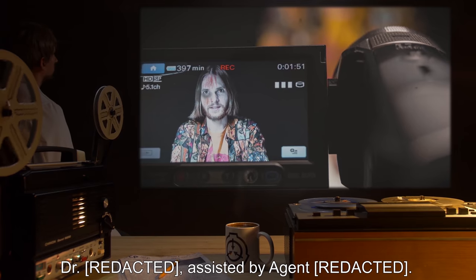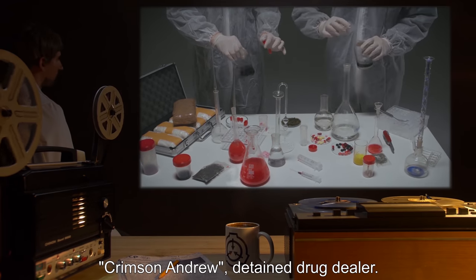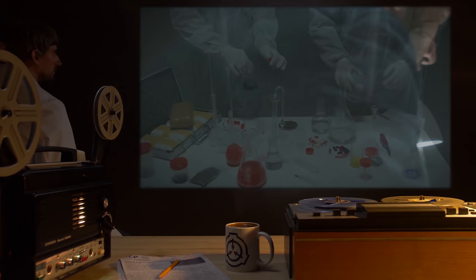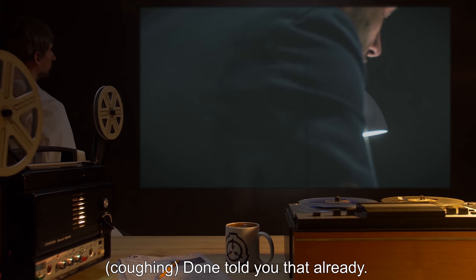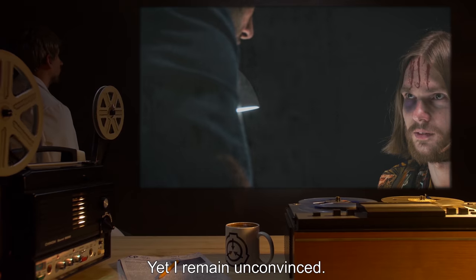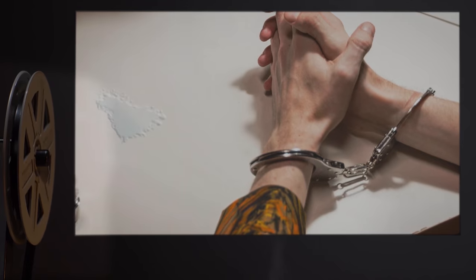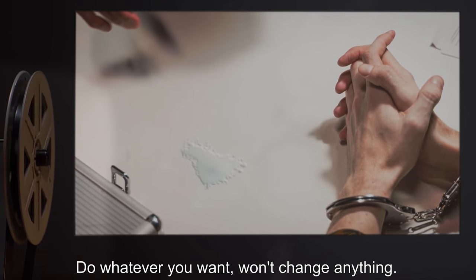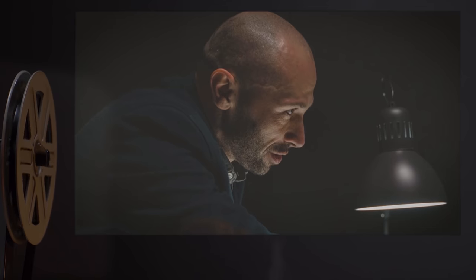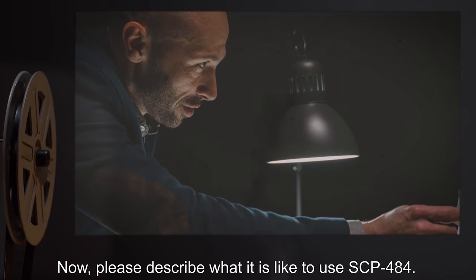Interrogator: Doctor, assisted by Agent. Subject: Crimson Andrew, detained drug dealer. Doctor: So you still maintain that you were never involved in the manufacture of this drug? Crimson Andrew: Done told you that already. Doctor: Indeed you have, yet I remain unconvinced. Do you think another session with the agent would change my mind? Crimson Andrew: F**k you. Do whatever you want — it won't change anything. Just kill me already and get it over with. Doctor: Well, let's not get ahead of ourselves. Please describe what it is like to use SCP-484.